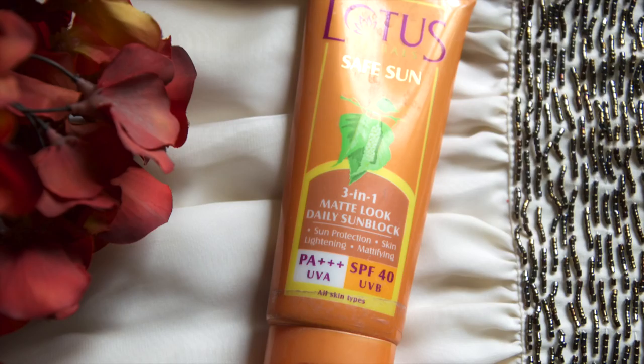The next item I've been using daily is a sunscreen by Lotus — it's their Safe Sun Matte Look Daily Sunblock with SPF 40. It protects me from sun damage and suntanning. What I also like is that it has a slight peachy color tinge, so I mix it with my foundation and apply it 30 minutes before leaving the house. It doesn't leave any white residue on my face, and since it's matte in texture, it doesn't create any extra oiliness either.